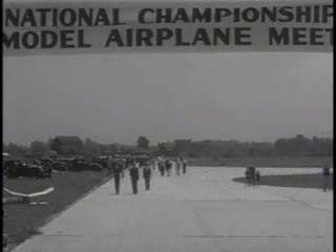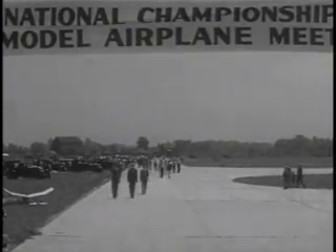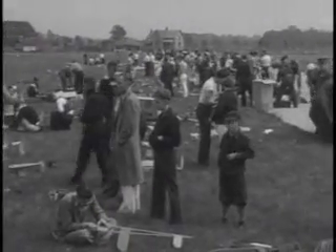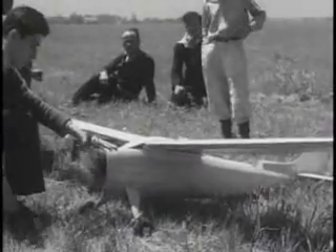The 1936 National Championship Model Airplane Meet gets underway with all the thrills of real flying. 300 model airplane builders from all parts of the United States, Canada, France, and England, with models of just about every type of plane built anywhere in the world. A real gasoline engine.